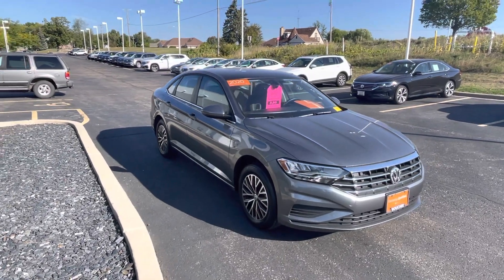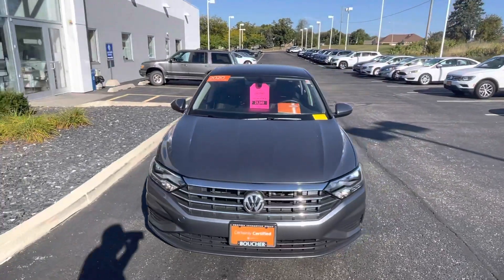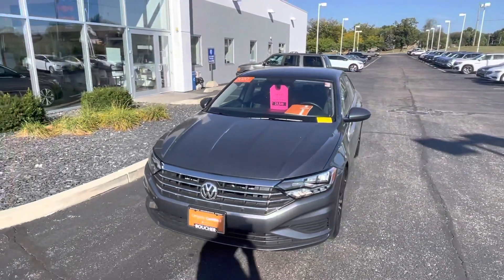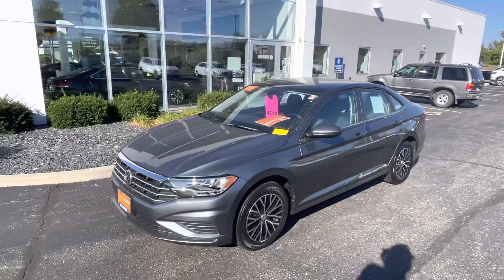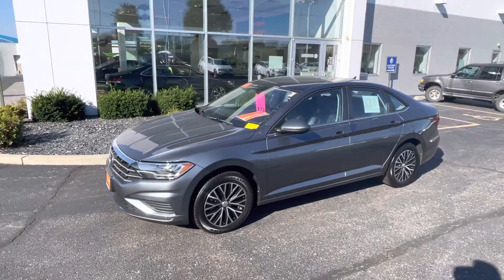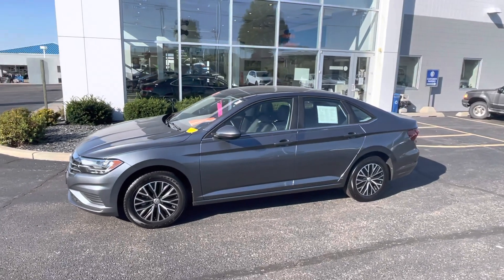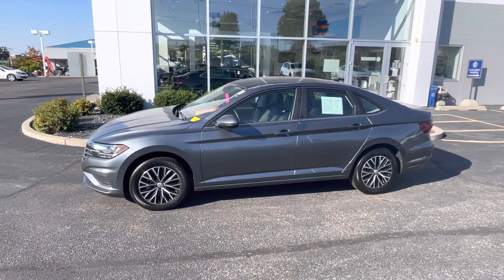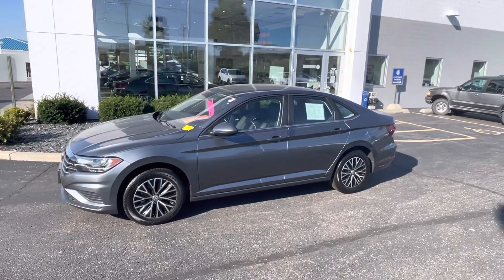Hey, good morning guys, beautiful Saturday morning here. Sorry I missed you last night when you guys came in. Both TJ and I are back at the dealership this morning. He's prepared a set of numbers for me to send to you — you should be getting those along with the video. The set of numbers is going to be on the Elantra; I did the video yesterday.